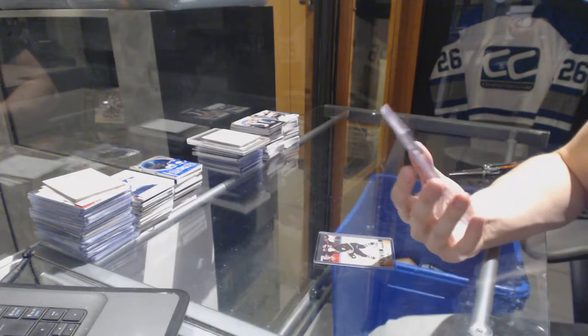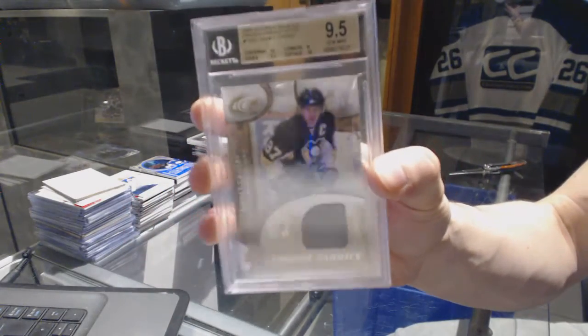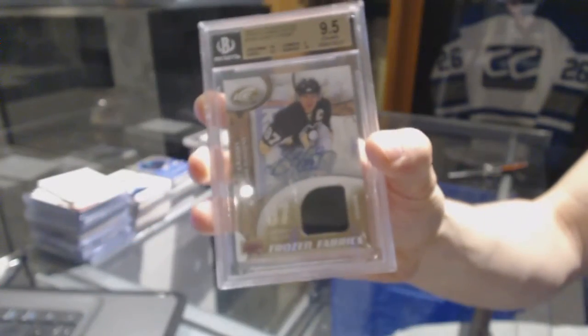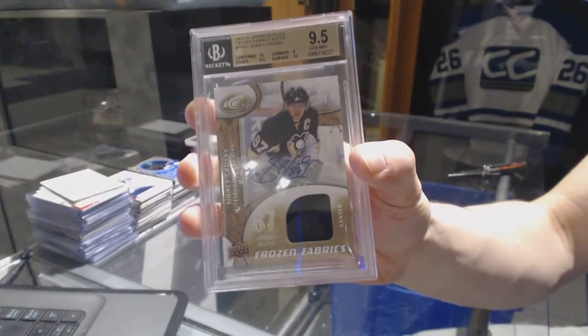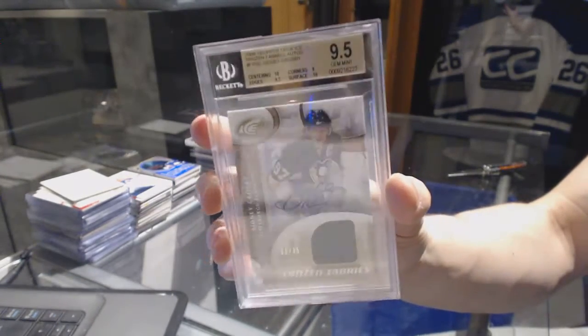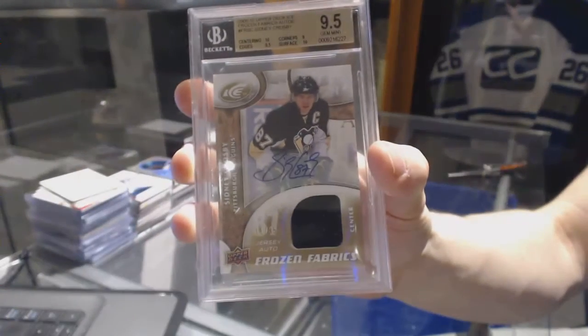No. 11 of 35, Sidney Crosby. 0910 Upper Deck Ice Frozen Fabrics Autograph out of 35, Sidney Crosby.